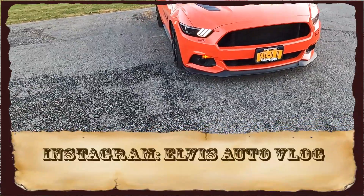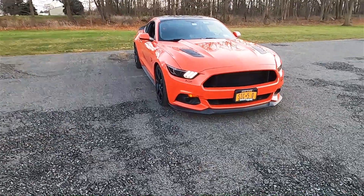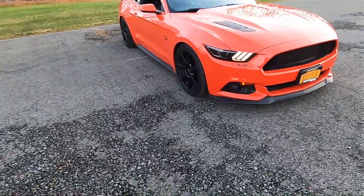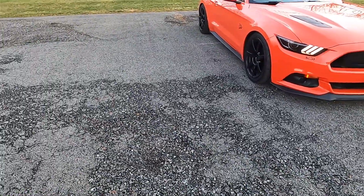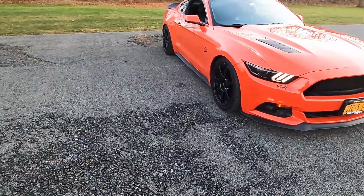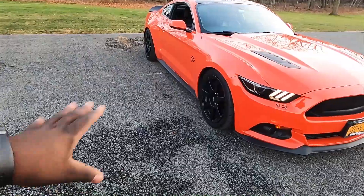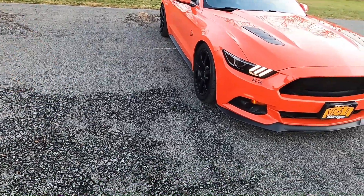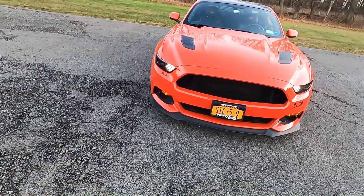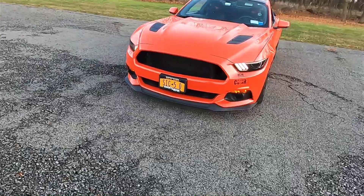I know a lot about this car. When this car was bone stock I actually raced it when I had my EcoBoost Mustang. I know a lot of things about this vehicle — it's a very good and very comfortable car to drive. I used to own a 2016 EcoBoost Mustang, exact same body style, same everything except the engine. This one comes with a 5 liter; mine came with a 2.3 turbocharged.